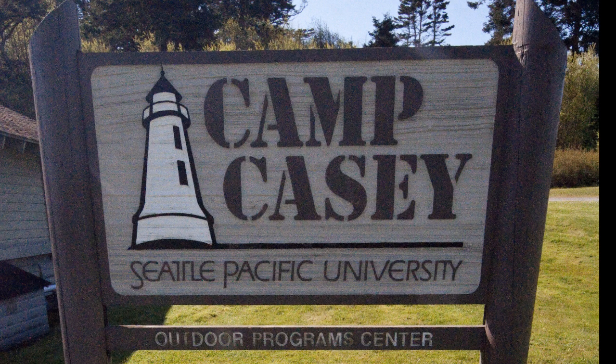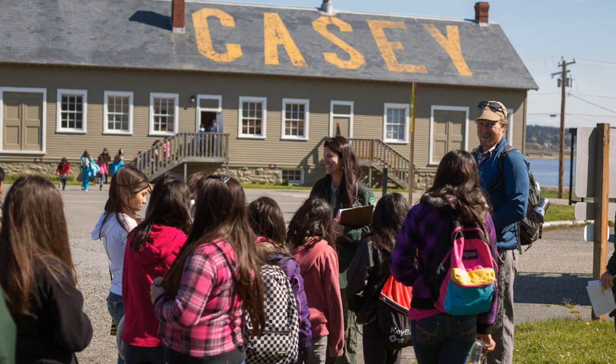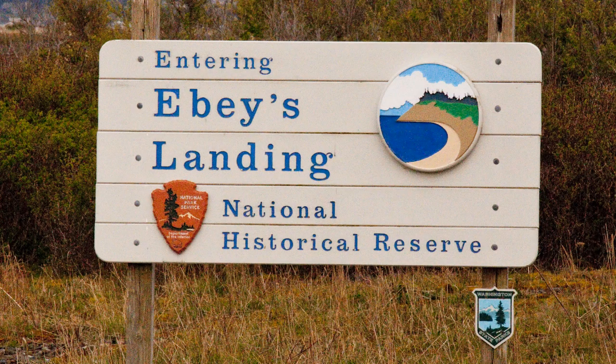What does it take to make nature and cultural heritage come alive? In spring, three groups of students from Seattle, Mount Vernon, Bellingham, and New Halem, Washington loaded up on buses to do just that at the third annual Migratory Bird Festival at Evie's Landing on Whidbey Island.